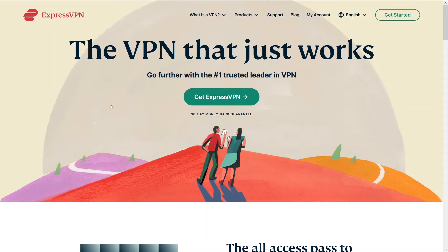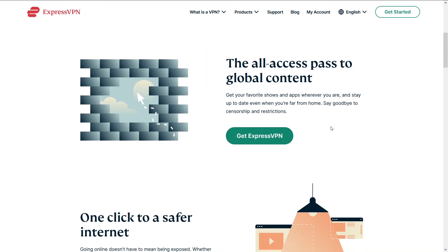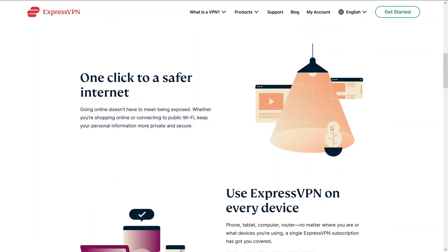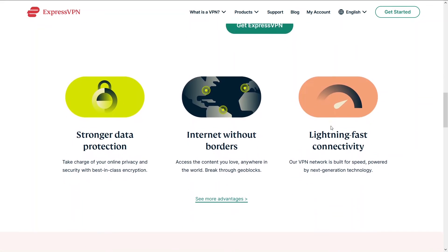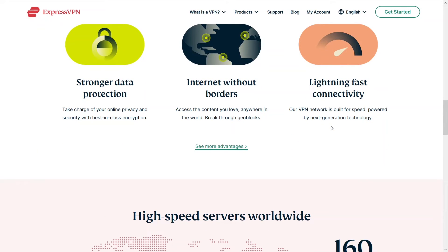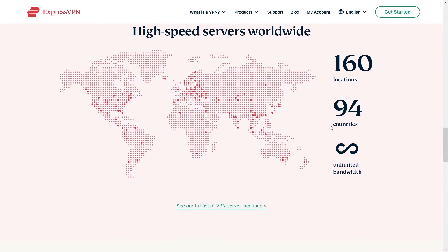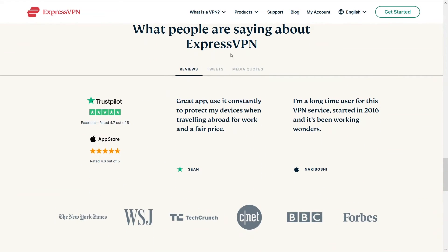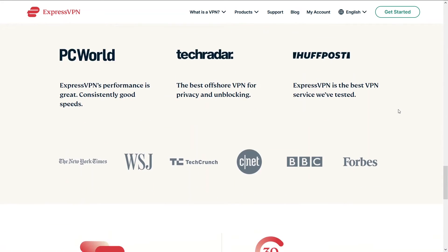Third on our list is ExpressVPN. ExpressVPN has been around for quite some time and has a stable connection with some insane speeds. You'll also be able to do whatever you want on the VPN, including unlimited browsing. ExpressVPN is a great VPN but falls just a little short of NordVPN and HMA because those two are a smidge easier to use. Nonetheless, ExpressVPN is an amazing VPN with incredible speeds. You can access ExpressVPN and a potential discount below in the description.